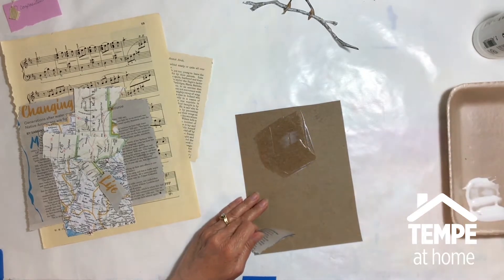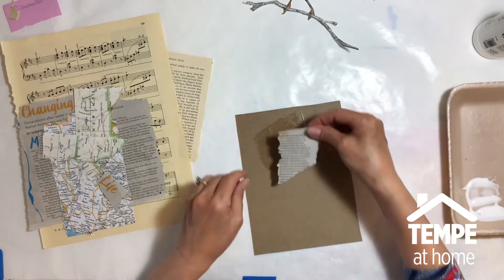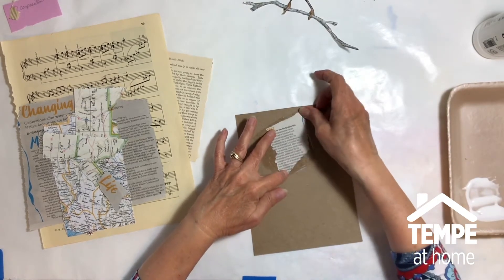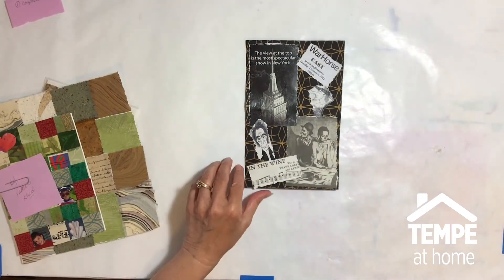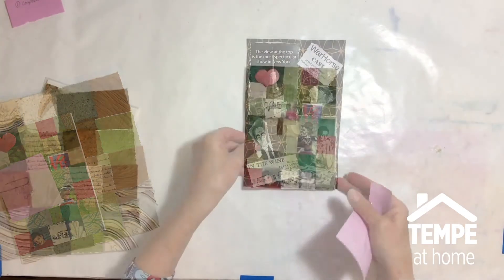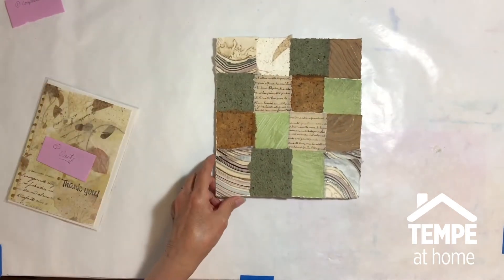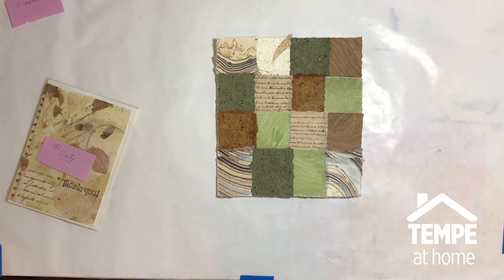The support for your collage — you want something sturdy that's not going to fall apart with the glue, so cardboard is probably the best thing for a home project. Those of you who are artists and have supplies at home can use watercolor paper, mixed media paper, anything heavier that will withstand the glues.